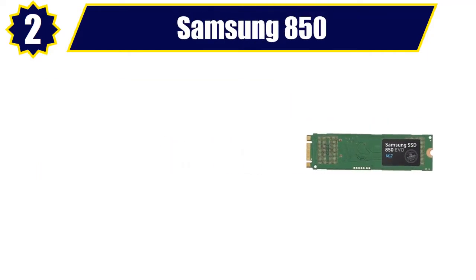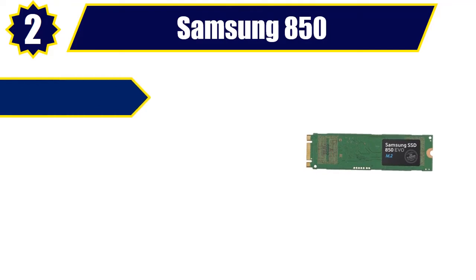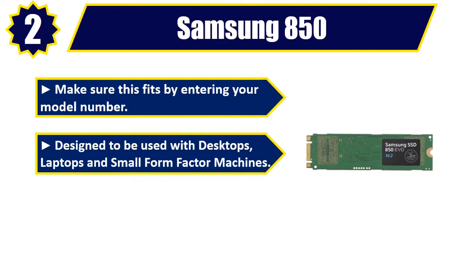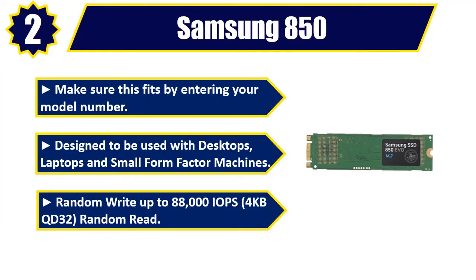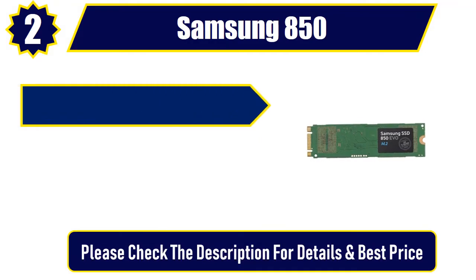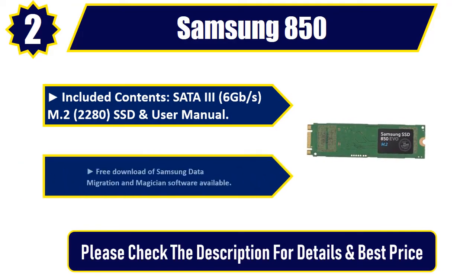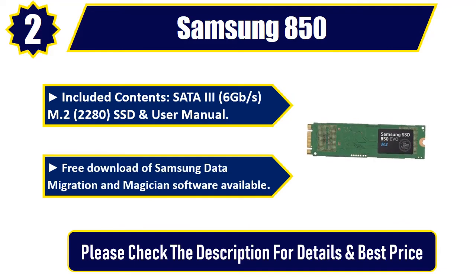Number 2: Samsung 850. Designed to be used with desktops, laptops, and small form factor machines. Random write up to 88,000 IOPS, 4KB QD32 random read. Included contents: SATA 3 6GB/s, M.2 2280 SSD, and user manual. Free download of Samsung Data Migration and Magician software available. Please check the description for details and best price.